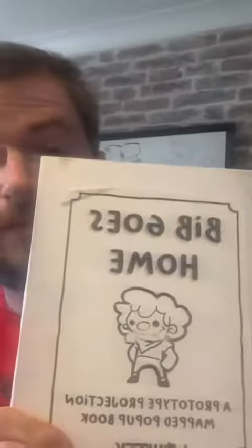Hello! Somehow these pitch-a-game things always sneak up on me. I'm going to pitch low-tech light book, starting with Bib Goes Home. If you've not seen this already, this is a playable pop-up book.